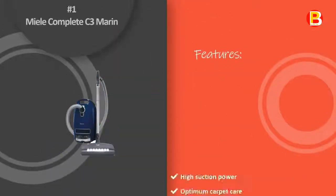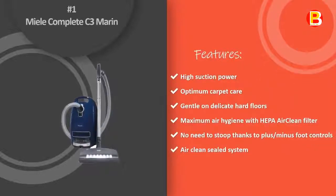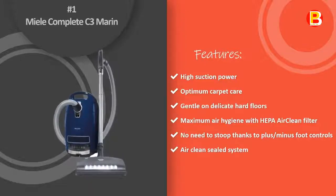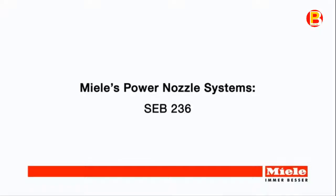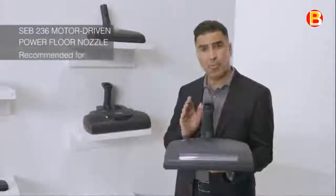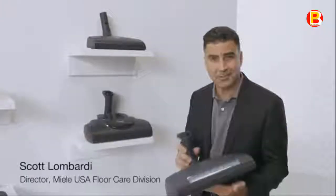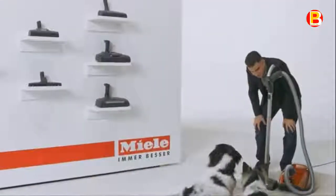Number 1: Miele Complete C3 Marin. The Miele Complete C3 Marin Vacuum Cleaner features an Electro Comfort Electro Brush, ideal for cleaning low to medium pile carpeting, rugs, and smooth flooring. The Electro Comfort Electro Brush is an electrically driven carpet tool with a floating head and swivel neck design for easy maneuverability. The Marin also includes the Parquet Twister, providing 180 degrees of rotation for agile yet gentle care of smooth surfaces.